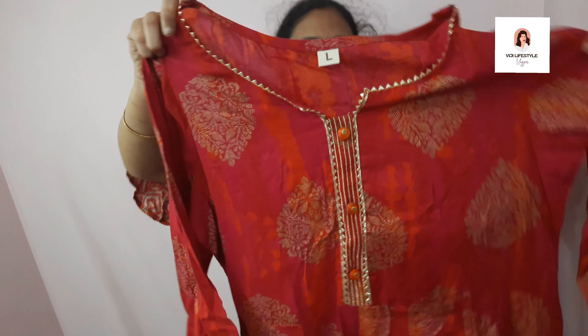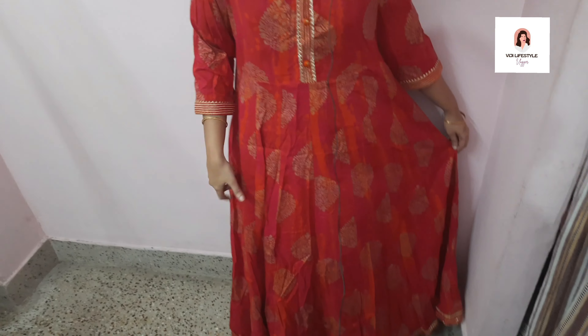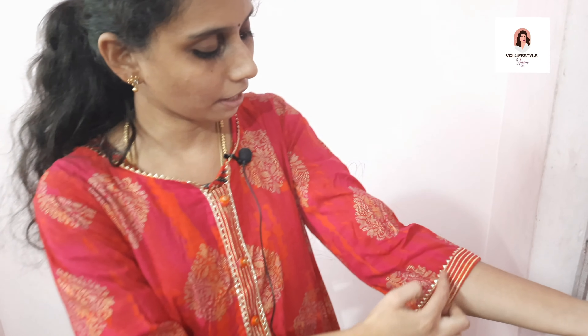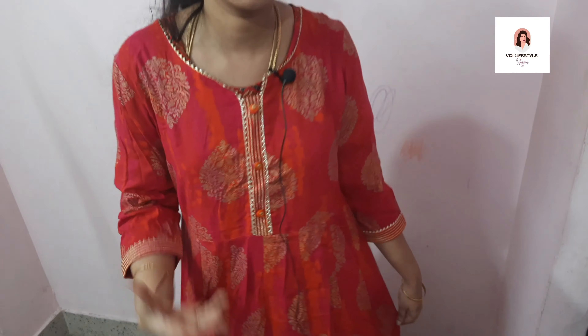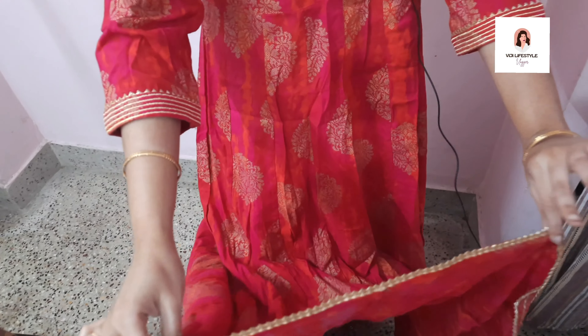If you cut this out, it gives a grand look. I have a full frock and there are a lot of other options. Even if you cut this out, it is a grand look. We have a golden boot-off. From the 3-4th, you can cut it out and it is a grand look. You can cut it on the bottom for a grand look.